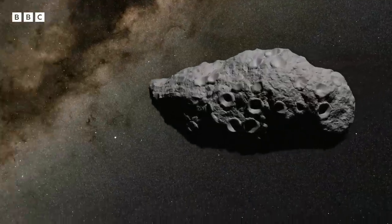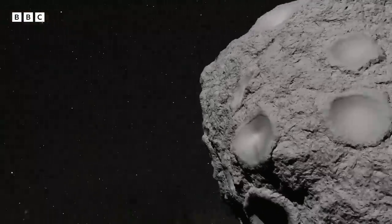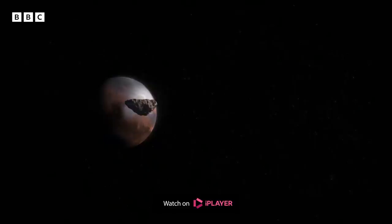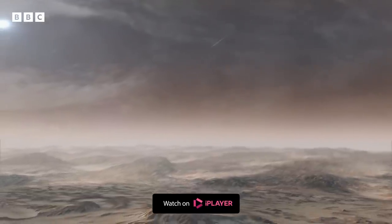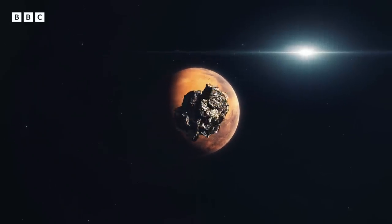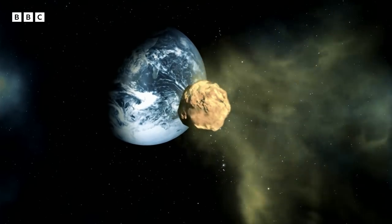The idea that life could migrate between the planets may sound incredible. But there are scientists who believe it's possible that life could have arisen on Earth and been carried to Mars on a meteorite — and it's also possible that life began on Mars and was transported to the Earth.